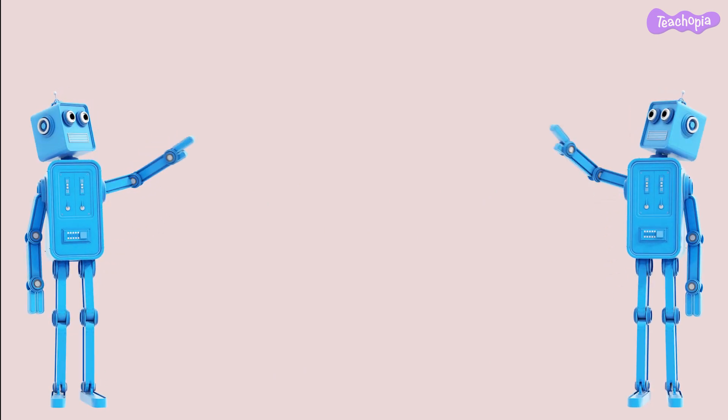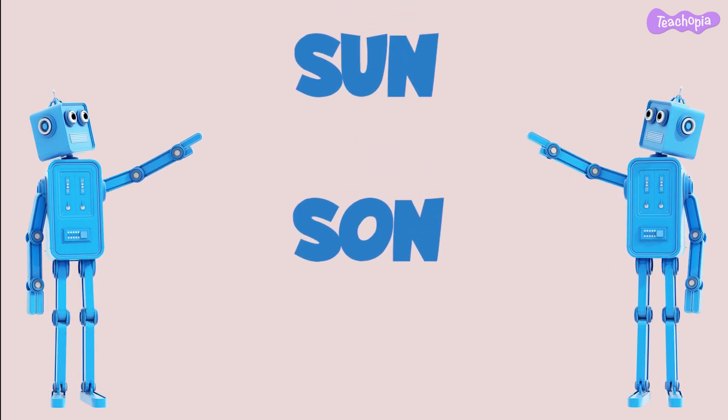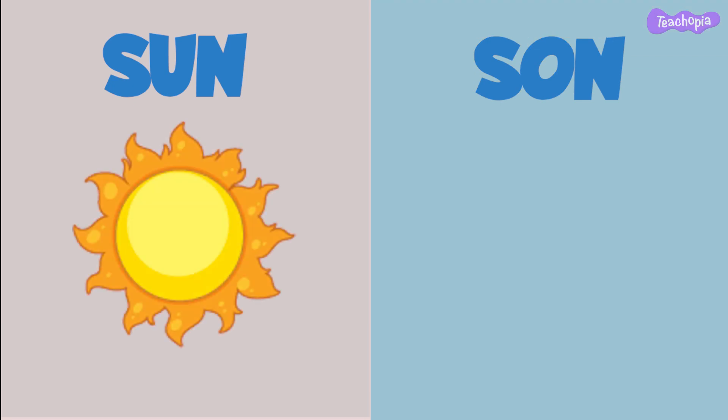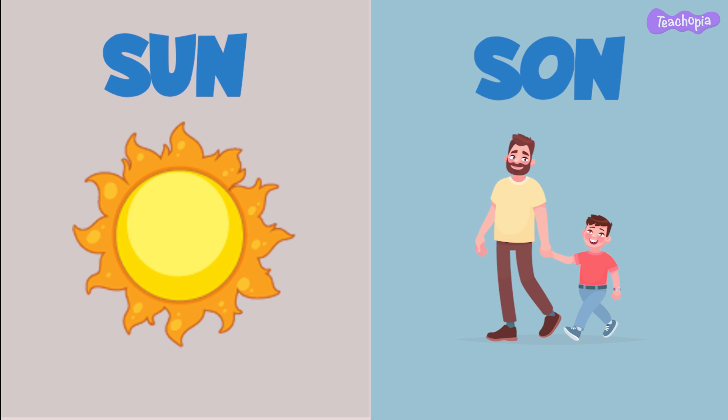Now, let's look at the words sun and son. The sun is the bright shining star in our sky, giving us light and warmth. On the other hand, a son is a male child.